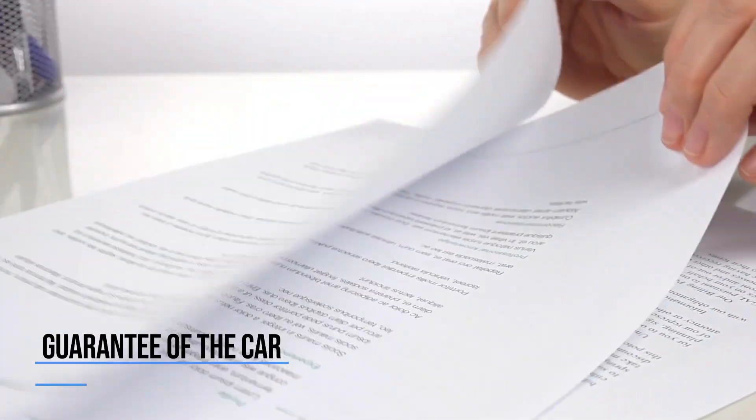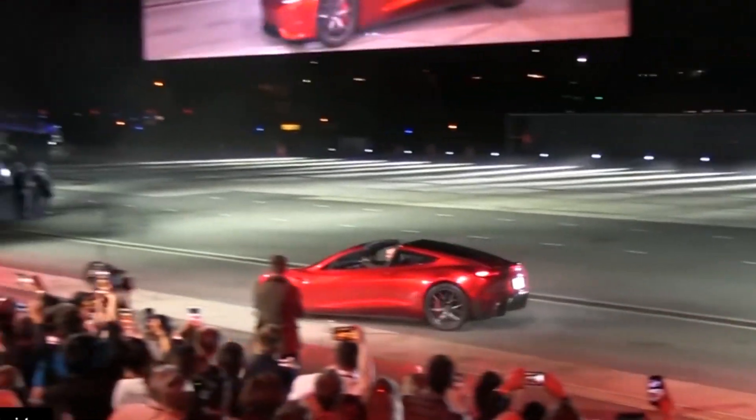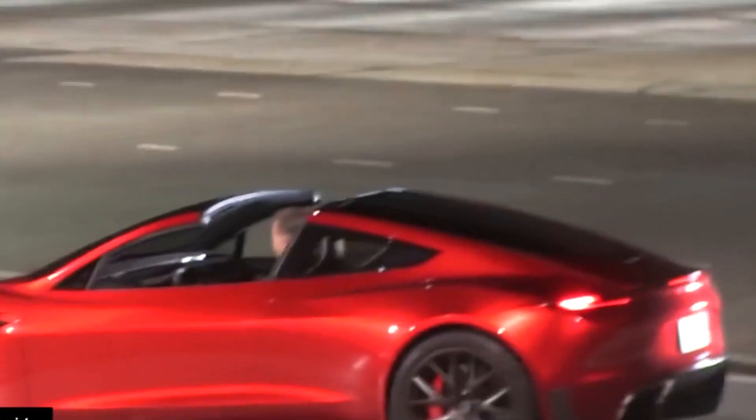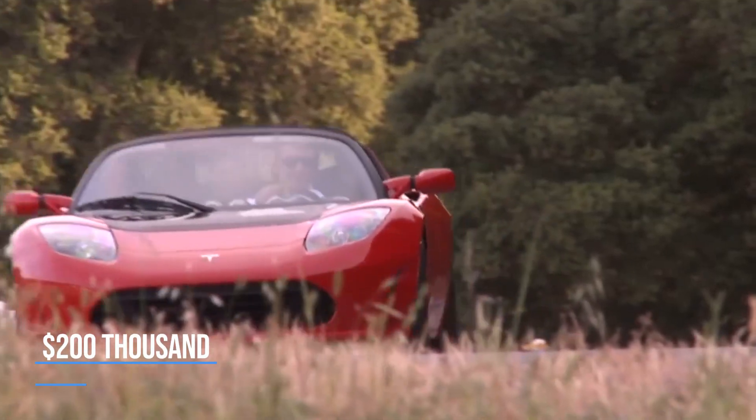The car will come with an 8-year guarantee. The price of the new Tesla Roadster is $200,000, reflecting the remarkable qualities it offers.